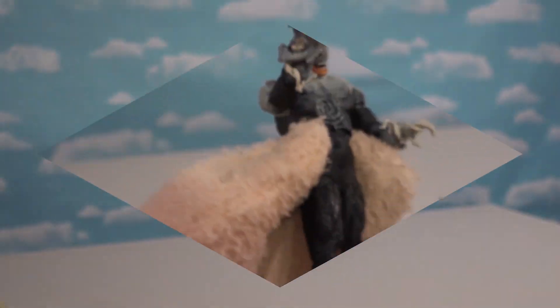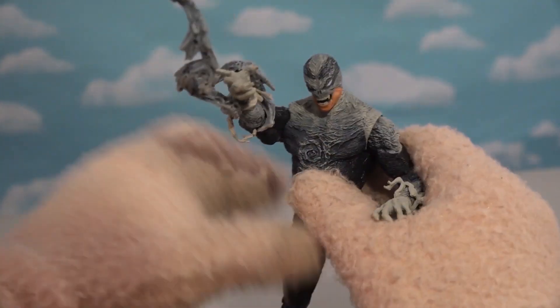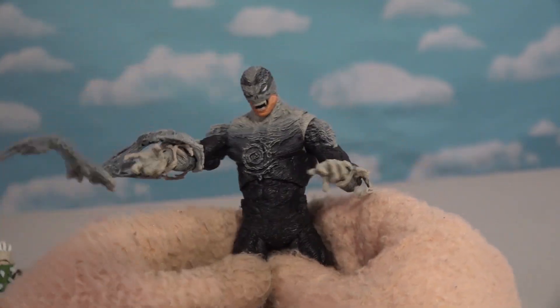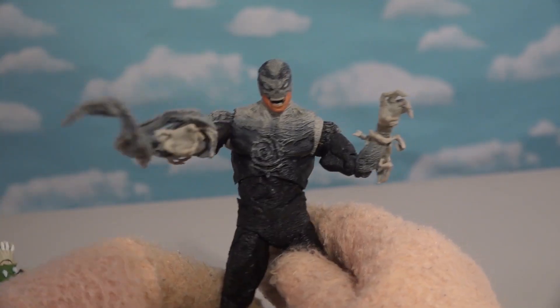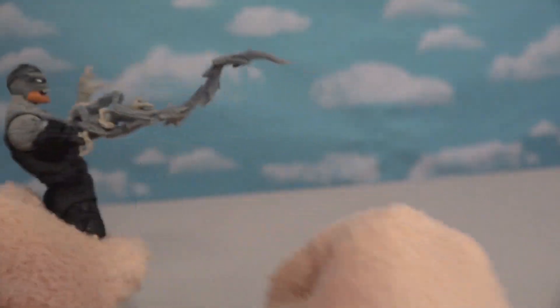I'm not sure who this guy is — I haven't read the comics in a while. But it looks like this guy can conjure up all kinds of gloopy messes in the afterlife. Look at that — he's got that little circle on his chest.